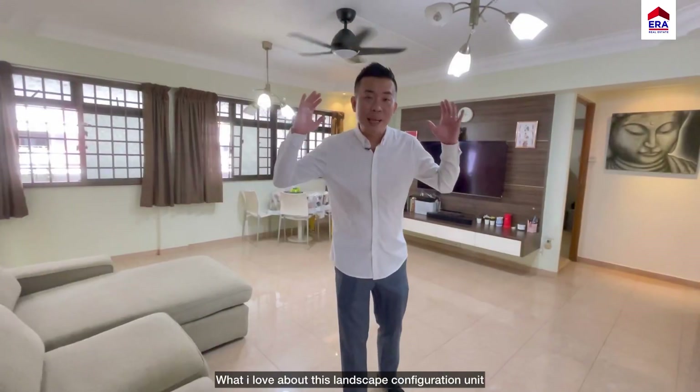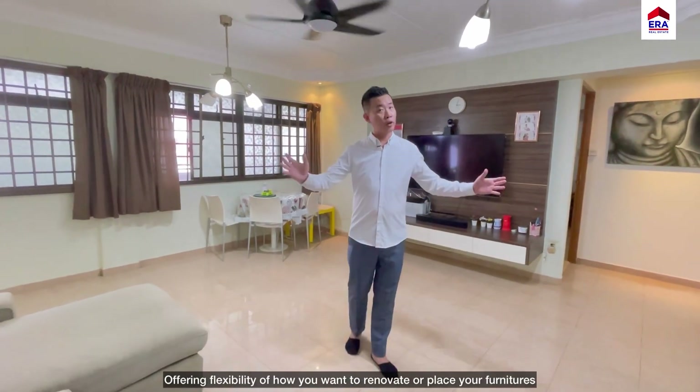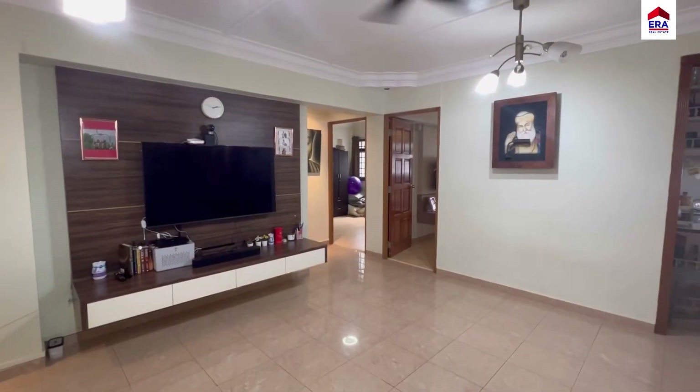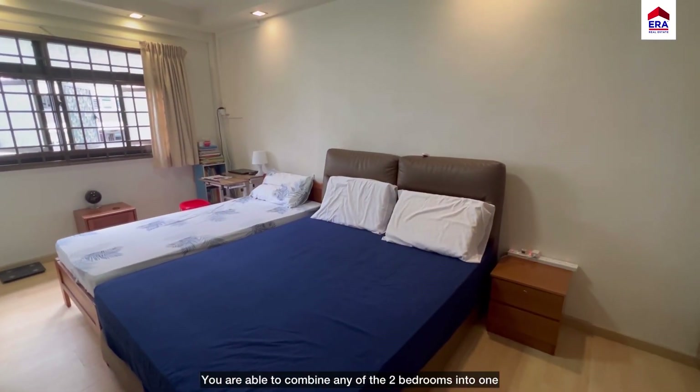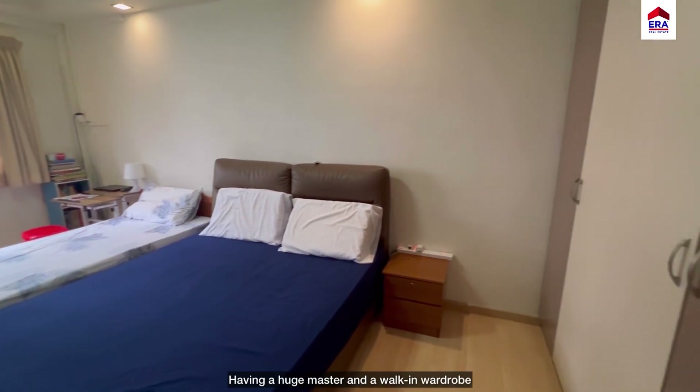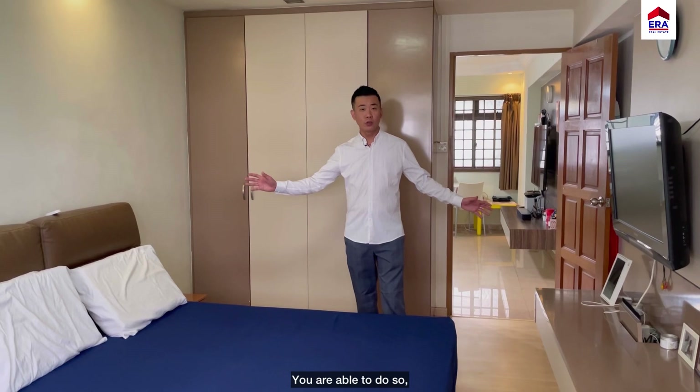What I love about this landscape configuration unit is that 99% of the walls are hackable, offering flexibility in how you want to renovate or place your furniture. As all walls are hackable, you're able to combine any two bedrooms into one, creating a huge master bedroom with a walk-in wardrobe. Alternatively, if you wish to maintain the individual bedroom spaces, you're still able to do so.